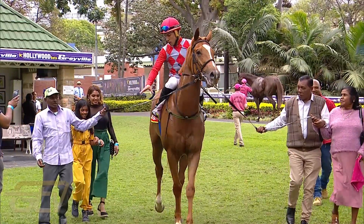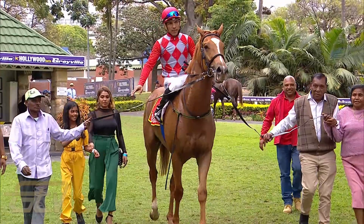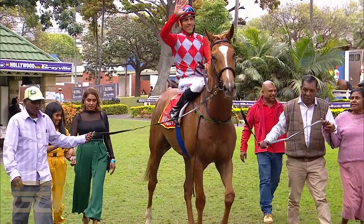Well done Peter — four winners in two days, really well done. I must say a big thank you to my whole team. This doesn't happen on its own — they're a great bunch to work with, everybody's very dedicated, works very hard, and I truly appreciate all their efforts. And a big thank you to Hollywood Bets, much appreciated. Thank you Peter — it's been a great pleasure.